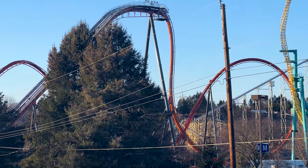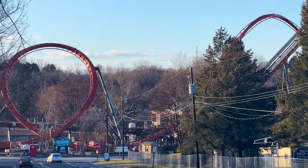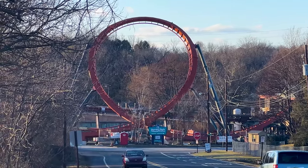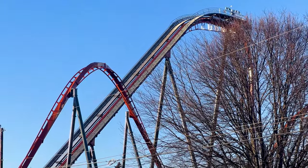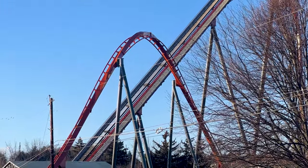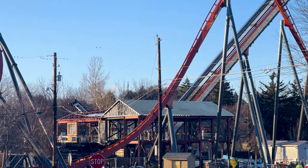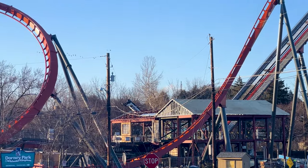Here are the views from outside the park, which we haven't had for a few updates now since Jeff did that construction tour and I had mine. It's nice to see it from outside the park again because it provides some really good views of the ride — possibly some of the best. If you want to photograph this thing, you're actually going to have to leave the park to do it.